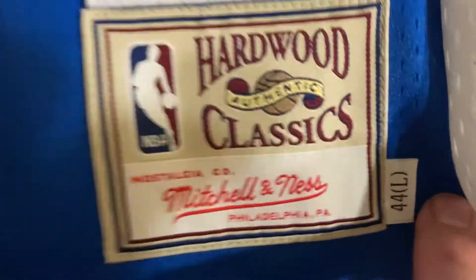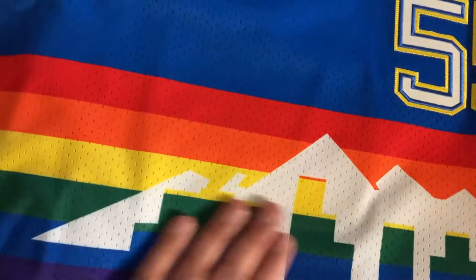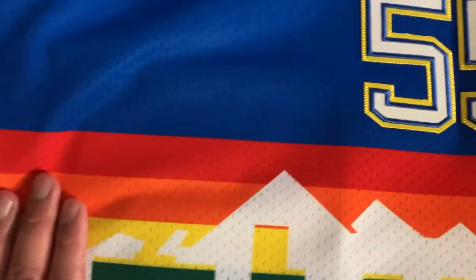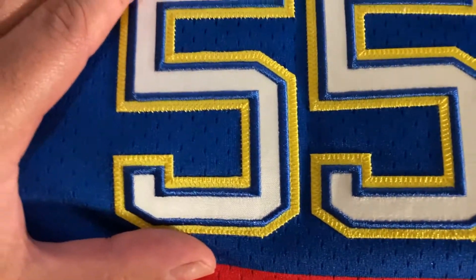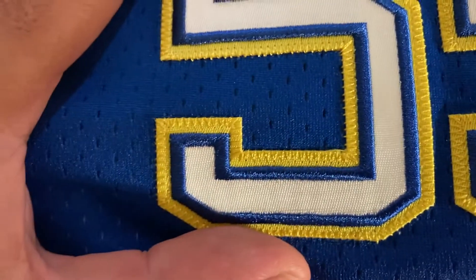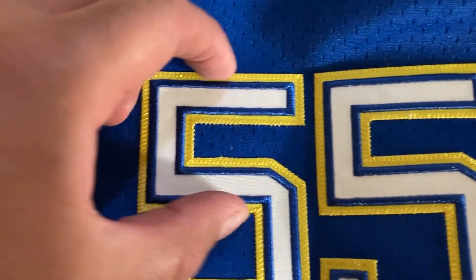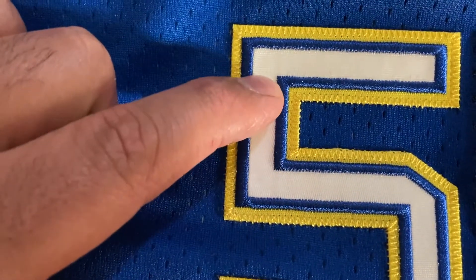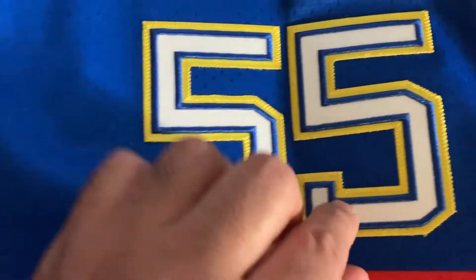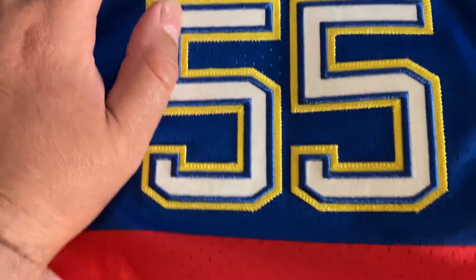Mitchell & Ness, Philadelphia, Pennsylvania — this is a size 44 large. You can see 'Nuggets' is sublimated into the material; this whole thing is sublimated into the mesh — no stitching and no heat press. The stitching comes in right here: the outer border of yellow is stitched, and that entire number is just stitched on as one patch, so the white, the blue, and the yellow are all stitched on together, although it looks like three separate layers. It's a very heavy patch and very heavily stitched — this would never come off.